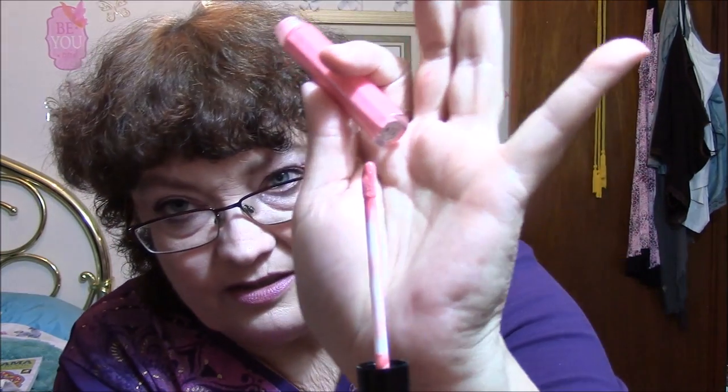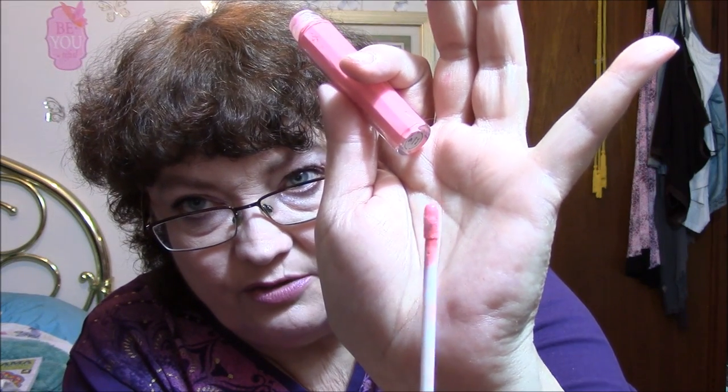Now let's go to the liquid stuff — these have never been used. Just a heads up: if you're allergic to cats, beware because I have Buddy and he's got cat hair everywhere. The first one is Frankie Rose in Sunset, and that's what that looks like. I knew I would not like that color — it's too pinky for me.